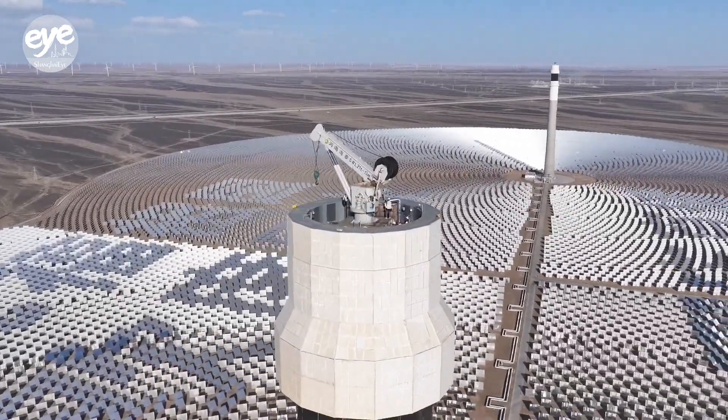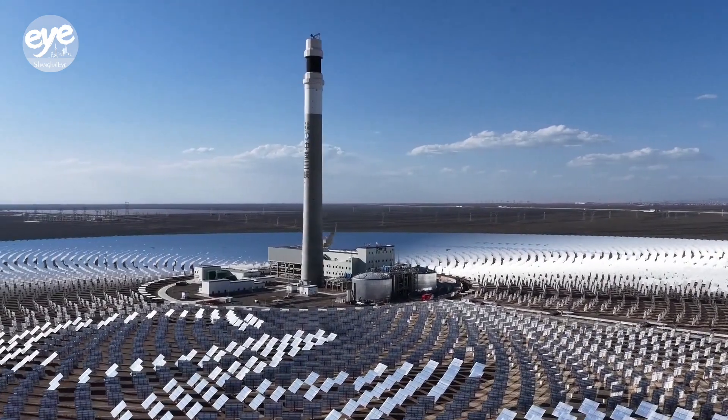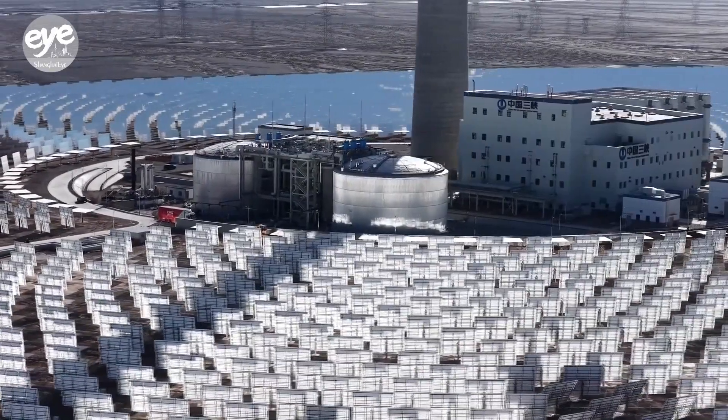The energy they capture is stored in two massive tanks containing molten salt, with a storage capacity of 600,000 kilowatt-hours of electricity.